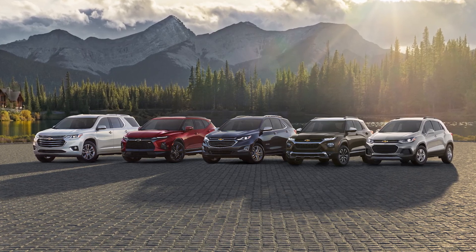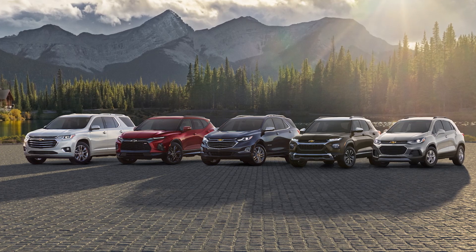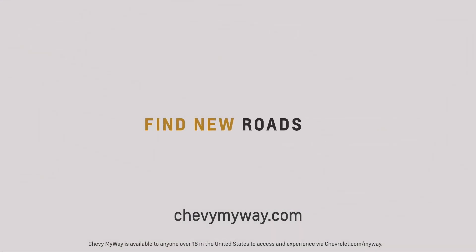Chevrolet offers a wide variety of SUVs for life's many stages and to help you find new roads of endless adventure. Thanks for checking out the 2022 Trax. If you'd like more info, please schedule a live appointment on chevymyway.com.